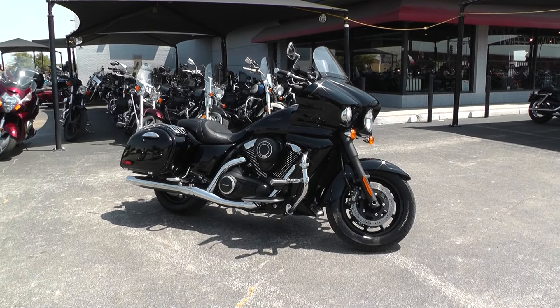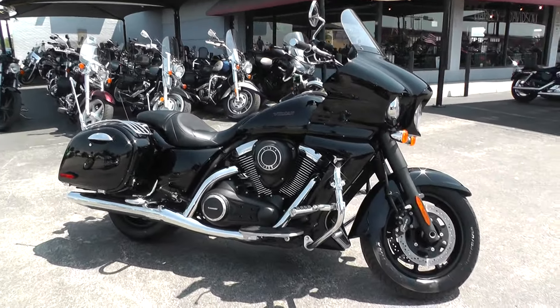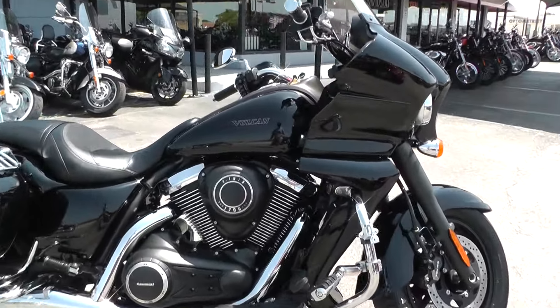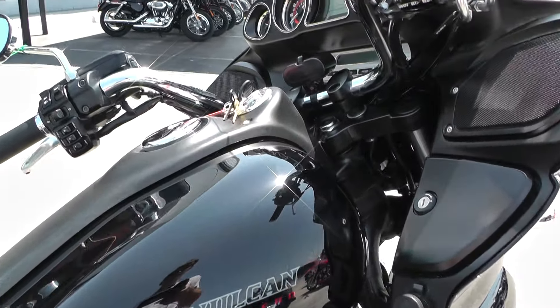Hi guys, Blake here with American Motorcycle Trading Company. Here today to show you a 2011 Kawasaki Vulcan Vaquero — a 1700cc touring bike that Kawasaki has out.